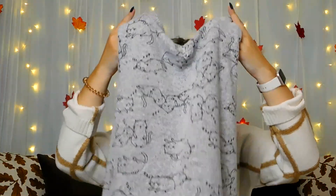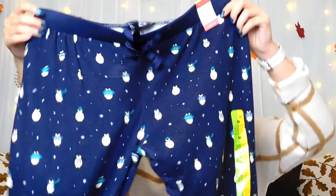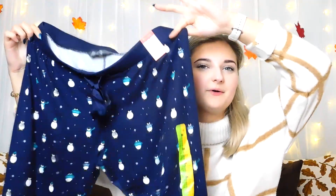Moving on to pyjamas — I got this really cute set of grey fluffy cap pyjamas. The top was £8 and the bottoms were also £8, but they are really soft, really stretchy and really comfortable, and of course they have cute little snoozing cats on them, which I thought was really sweet.